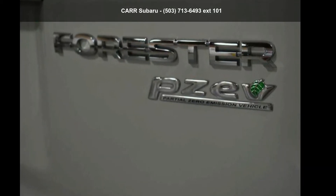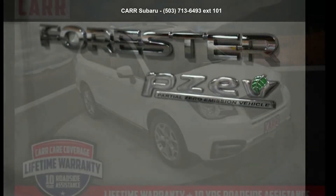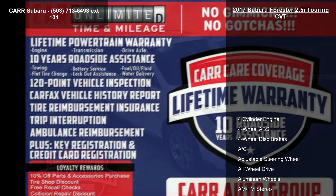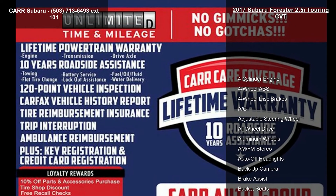Imagine yourself in the Subaru 2017 Forester 2.5i Touring CVT. This may be the set of wheels you've been looking for. Enjoy these notable features: